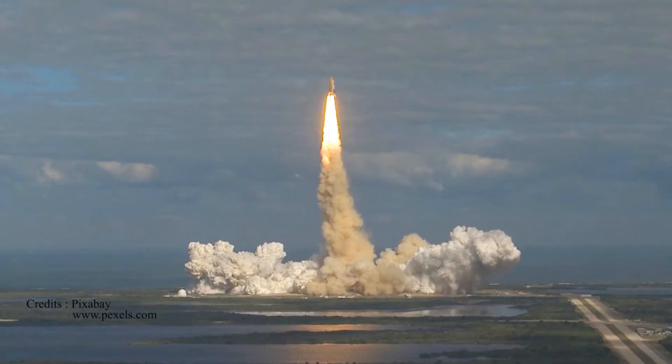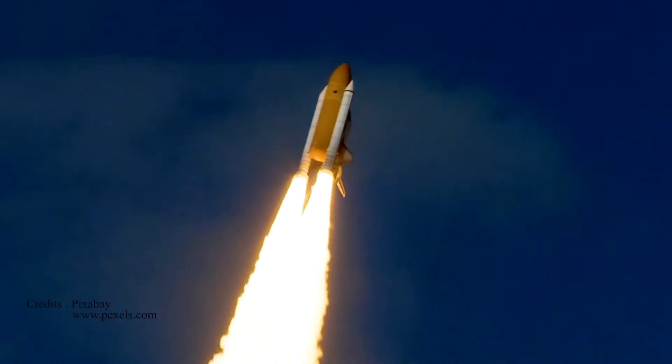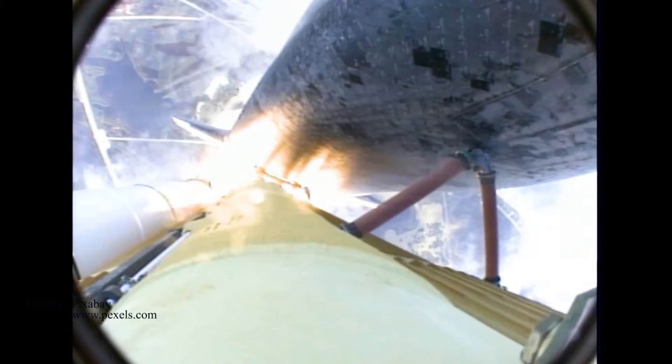Houston now controlling Atlantis begins its penultimate journey to shore off the International Space Station. Atlantis now on the proper alignment for its eight-and-a-half-minute ride to orbit. Four-and-a-half million pounds of hardware and humans taking aim on the International Outpost.